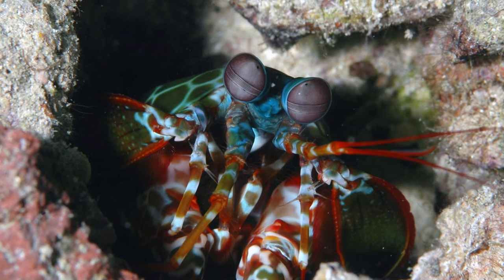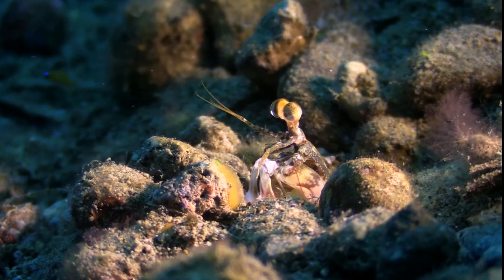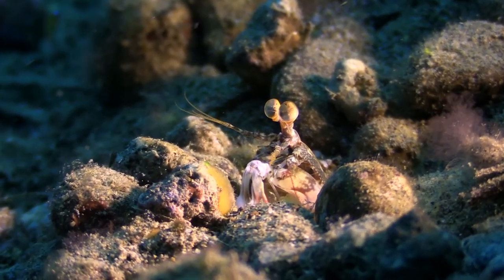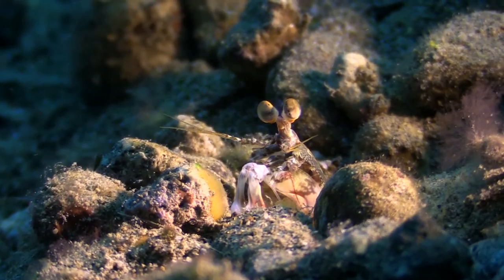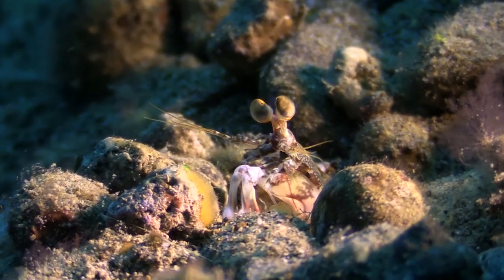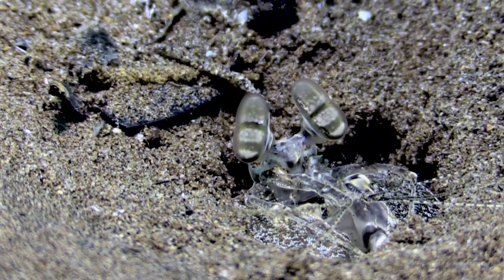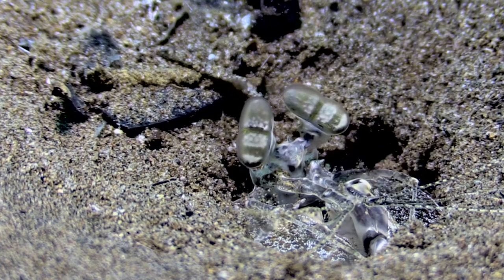The mantis shrimp's front claws can either be spears or claws. Either claw strikes with the speed of a .22 caliber bullet and with such force that it can break the dome port of an underwater camera or the side of an aquarium. It has one of the most elaborate visual systems ever discovered.